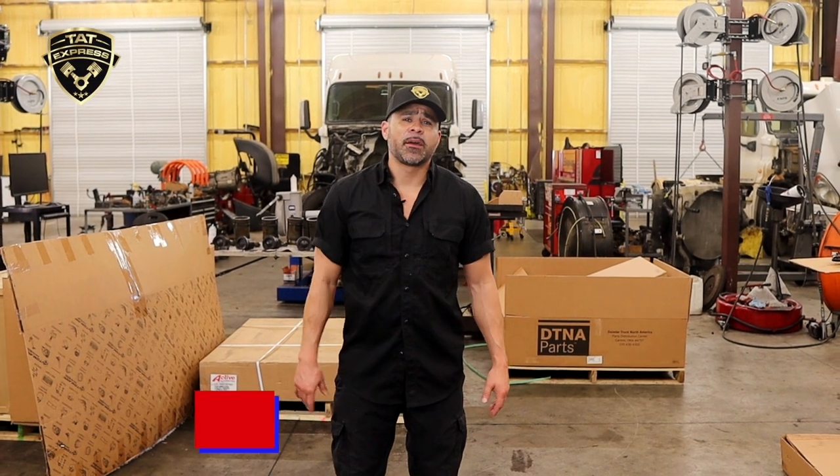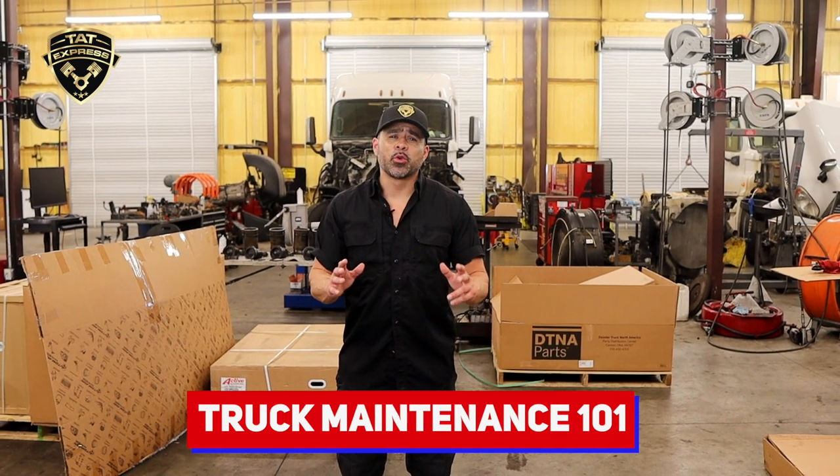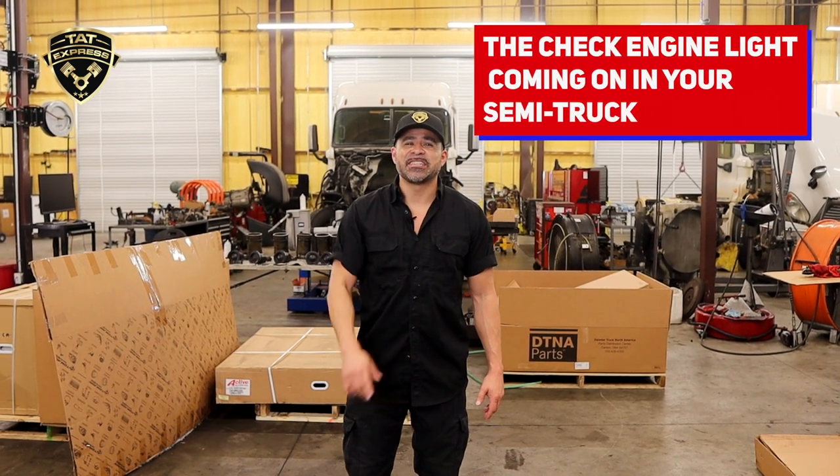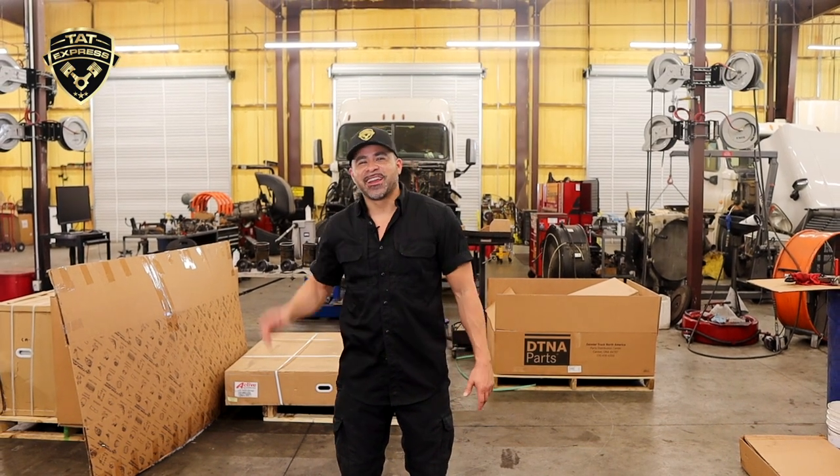Hello truckers, welcome to today's episode of truck maintenance one-on-one. I'm here to guide you through a common issue: the check engine light coming on on your semi. Don't worry, we've got you covered. Let's dive right in.